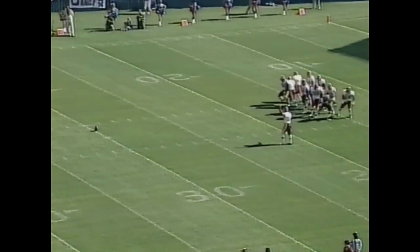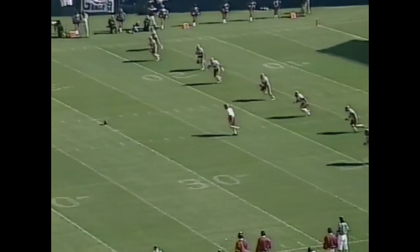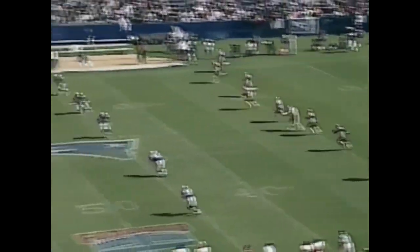Should be a great battle of two young quarterbacks. The Redskins are ready — here we go from Foxborough.